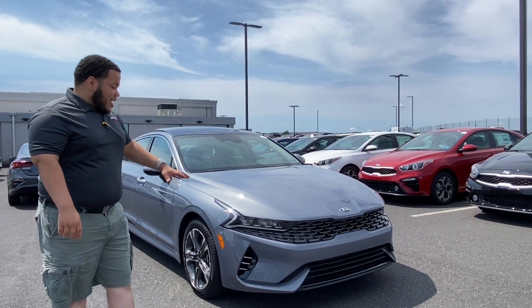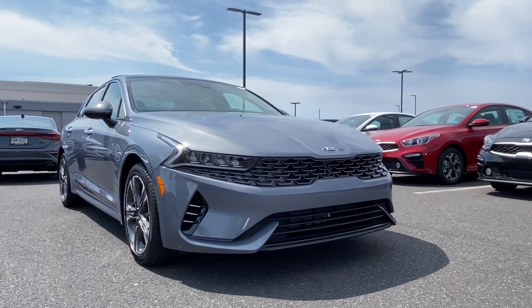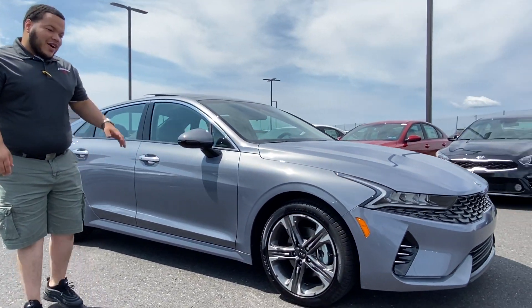As you can see, brand new facelift with the quad LEDs up front. Follow me right this way. Over on the side you have the 18-inch machined wheels wrapped around the Pirellis.